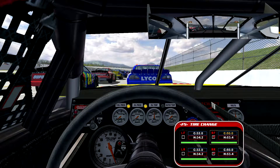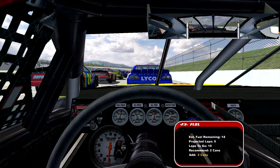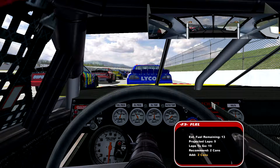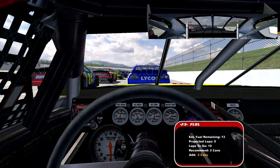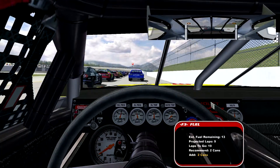Hello again, ladies and gentlemen. Sokka here with another episode of NASCAR Racing 2003 Season. We are back at the plate tracks in Talladega, Alabama with the 2000 Mod. I'm driving the number one Pennzoil Chevy, formerly driven by Steve Park.